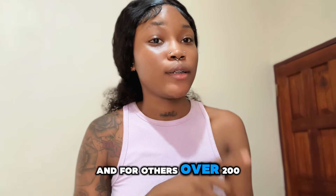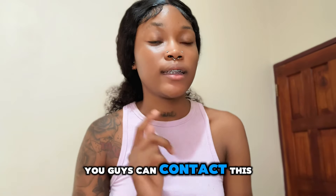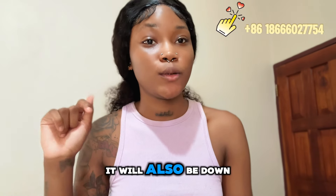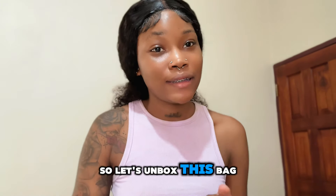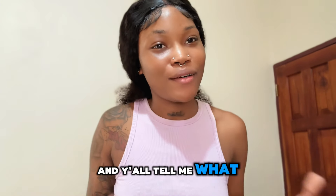For orders over $200 USD, you can contact them on WhatsApp — the number will also be in the description below. So let's unbox this bag and y'all tell me what y'all think!